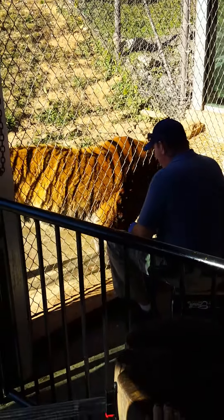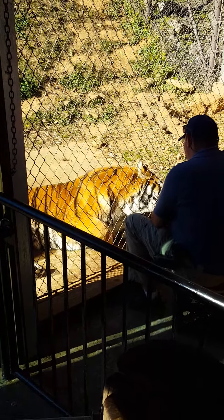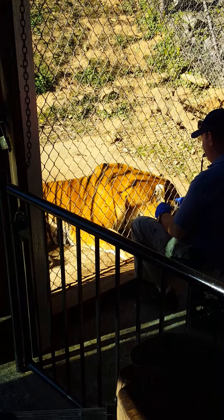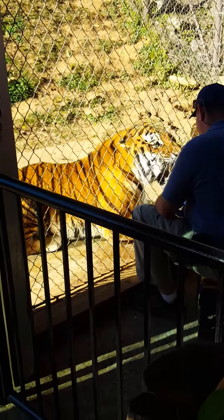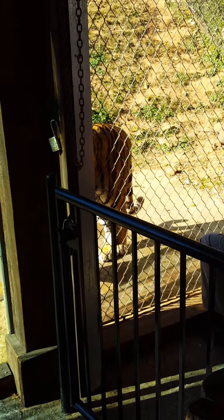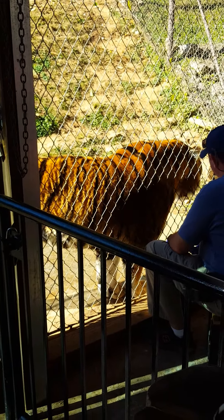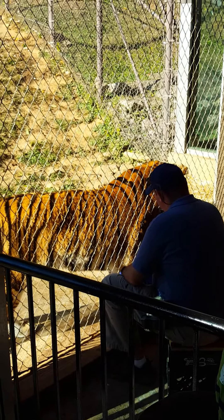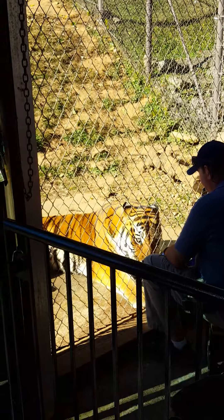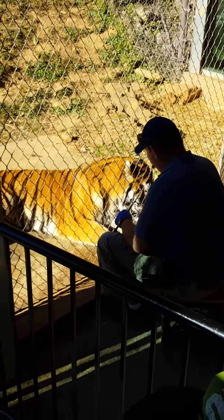Vakenti is an Amur tiger. Amur tigers are the largest of all the tiger species — males can get up over 600 pounds, making them the largest of all cat species. There are only about 500 of these left in the wild and we are in a breeding program with them. We do have a female, but she is not going to be bred again. We tried breeding her with our past male; unfortunately she could get pregnant but not carry to full term, so it was decided in her best interest not to force that. The male was sent back to Omaha where he was born and has three cubs on the ground now. We got Vakenti here because he's not needed for breeding right now — he's got several relatives out there.